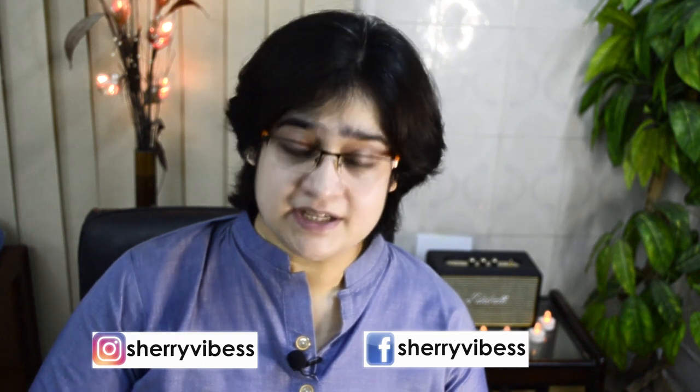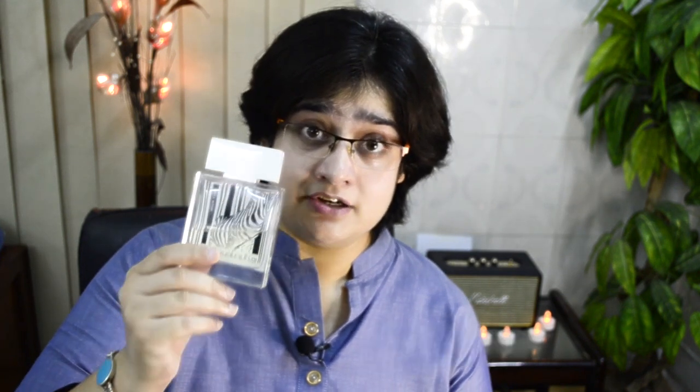This one is classified for women. This is Rassasi Zebra as I would call it, but its real name is Ramzal Rassasi 9325, which I think is an absurd name. In Pakistan this will cost you about 3500 to 4000 rupees. This one is classified as a woody, powdery, warm, spicy, ambery kind of fragrance.